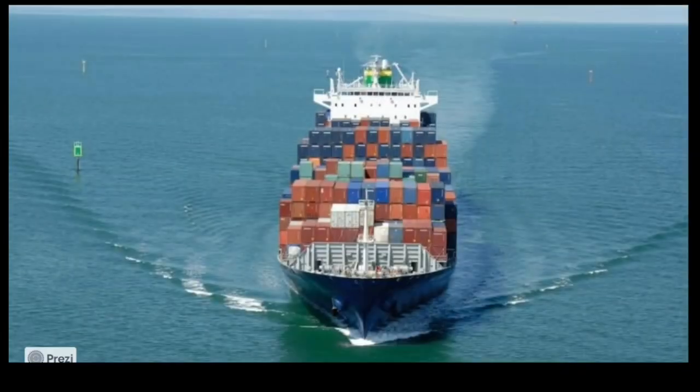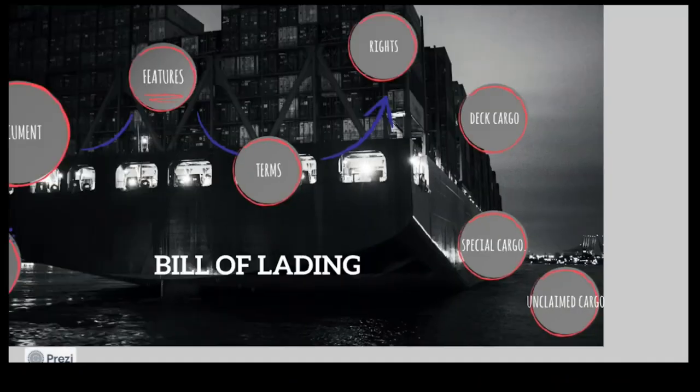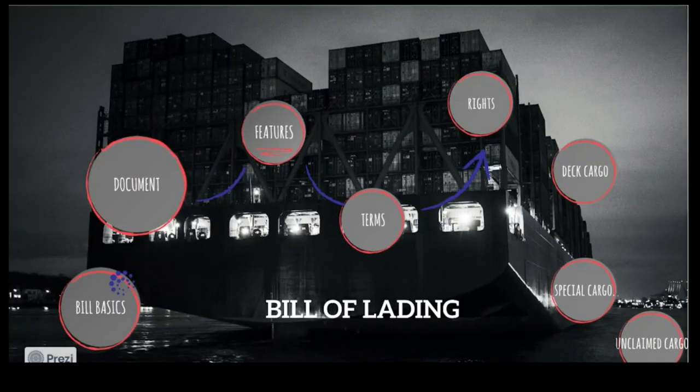With that, we finish the basic description of the bill of lading. I hope this lesson has given you a general understanding of what the bill of lading is about.